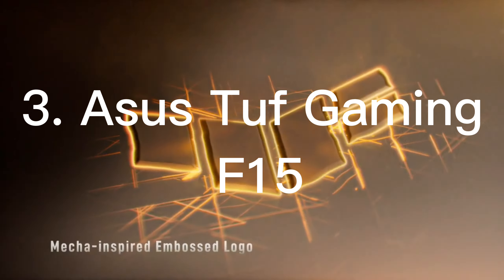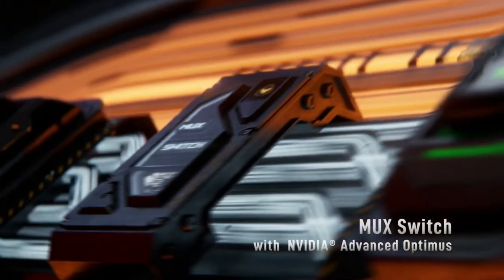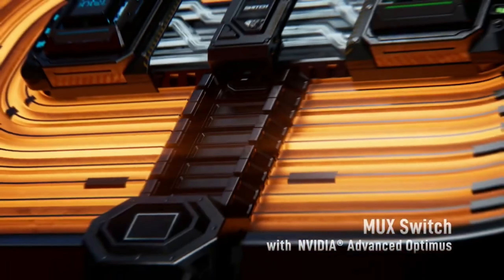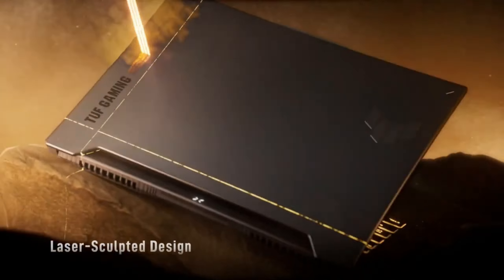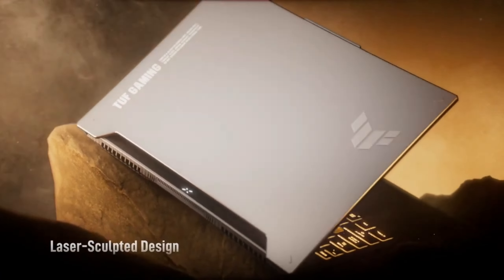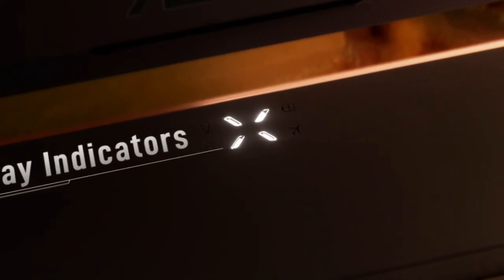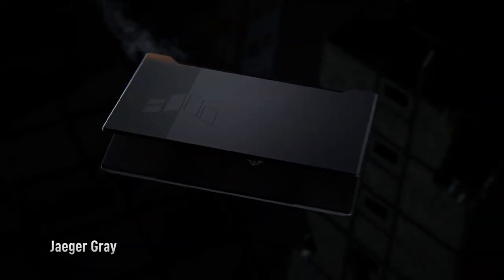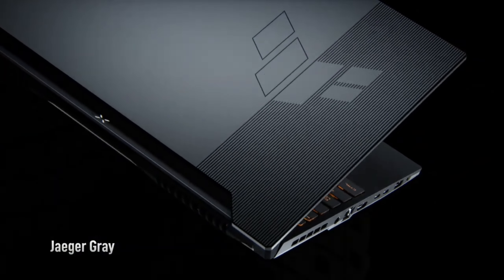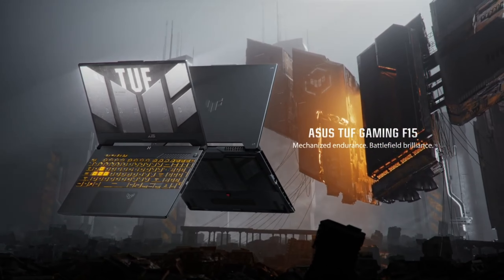Number 3: ASUS TUF Gaming F15. The TUF Gaming F15 meets military-grade durability standards, MIL-STD-81H. This means the device is highly resistant to harsh conditions. With its aluminum lid and sturdy plastic body, it's protected against impacts, vibrations, humidity, and extreme temperatures. If you're looking for a portable gaming laptop, this model is perfect for you due to its durability.